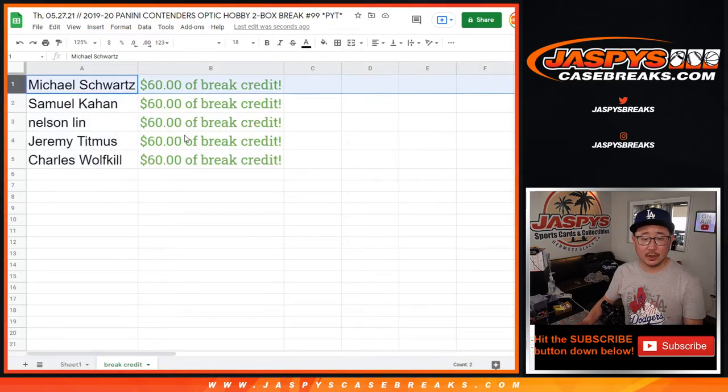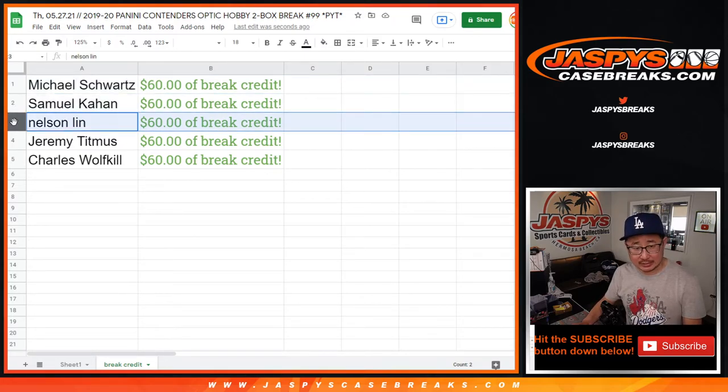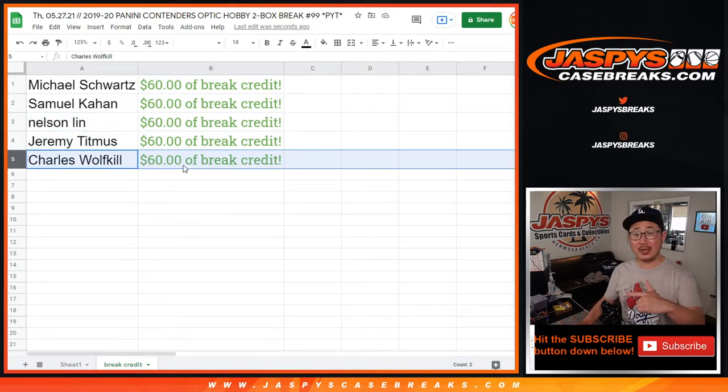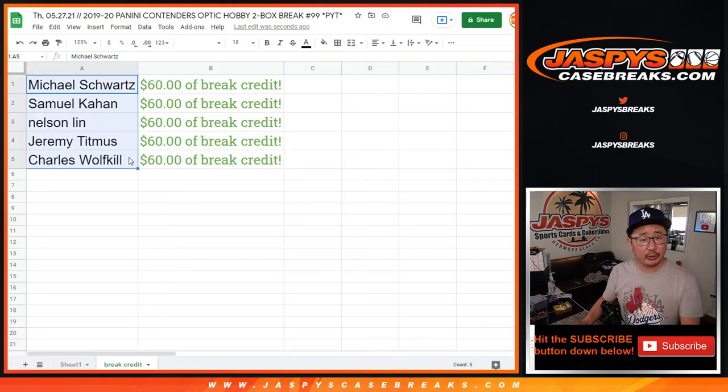Michael with $60 of break credit. Samuel, $60 of break credit. Nelson, $60 of break credit. Jeremy and Charles, $60 of break credit. Check your email — it'll be sent to you as a gift card code if you're receiving break credit. Sometimes it might end up in the spam folder, so look there if you see it. Give it a little bit of time, and it only works on jazbeescasebreaks.com — it doesn't work on the personal breaks channel. If you have multiple emails, check your other email if you don't see it in your first one. Congrats, you're welcome Nelson.